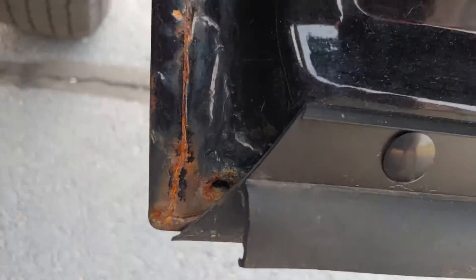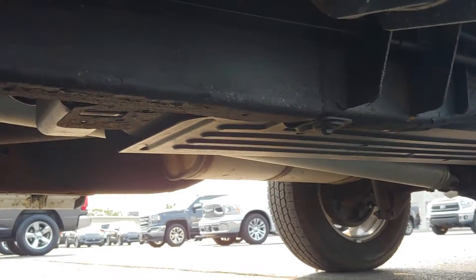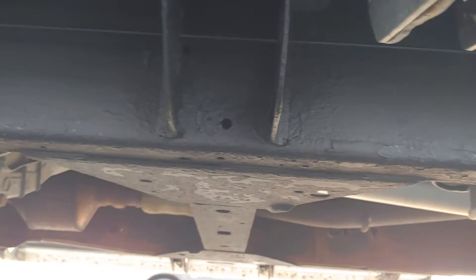Looks like a little surface rust there. Let's look at the underside here. Actually looks pretty good.